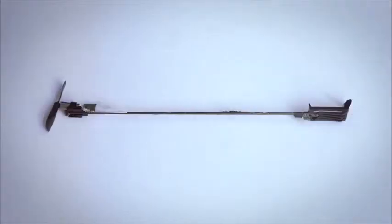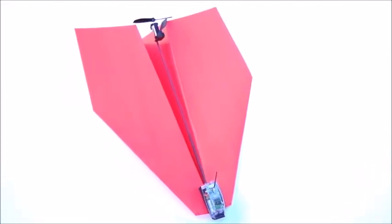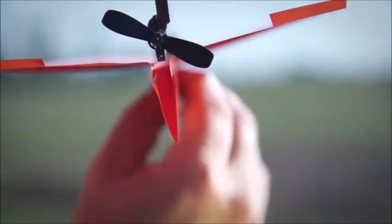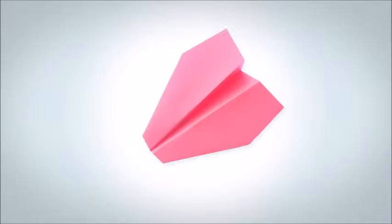Two years of research and 57 prototypes later, he made it happen. Meet Shy's unbelievably magical invention: Power Up 3 — the first ever smartphone-controlled paper airplane. Using state-of-the-art technology, Power Up 3 turns your embarrassing paper plane into a lean, mean, flying machine.